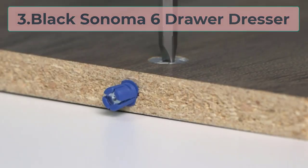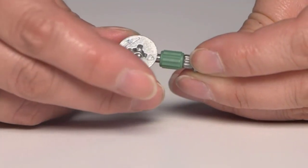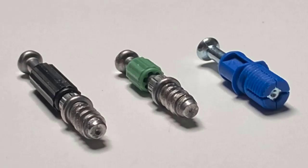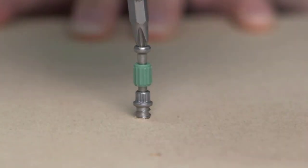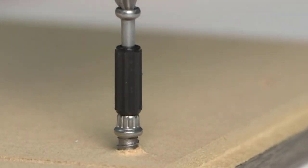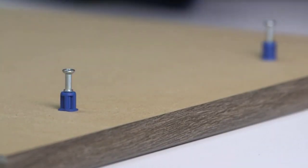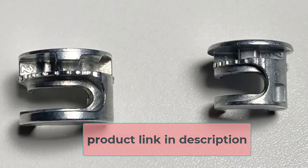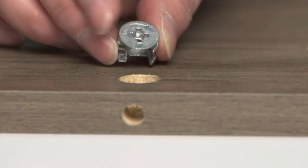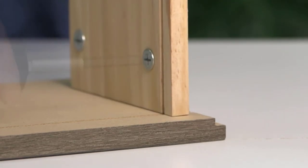At number 3: Black Sonoma 6 Drawer Dresser. If you are a lover of black and looking for a dresser for a couple, then this Black Sonoma 6 Drawer helps you to get an awesome black finish. The product is a perfect option and you will get multiple advantages. It comes with two parts so that a couple can keep their elements separately and easily find them. It is also suitable for any kind of person such as adults, teenagers, men, women, and others. The product size is 59W x 29H x 16D, which is compact and deep, so you can easily use this drawer dresser for small, medium, and large spaces.